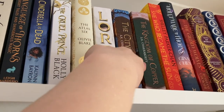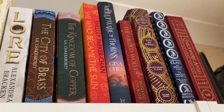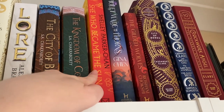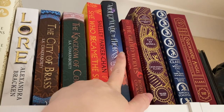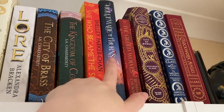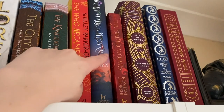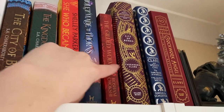Law by Alexandra Bracken. We have The City of Brass and The Kingdom of Copper both by SA Chakraborty. Then further over we have She Who Became the Sun by Shelley Parker-Chan. We also have Violet Made of Thorns by Gina Chen — this is a Fairyloot edition — and one of the paperbacks of The Gilded Wolves by Roshani Chokshi.